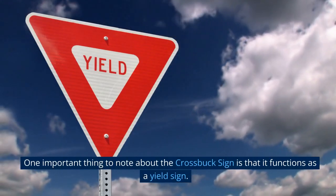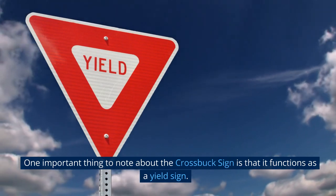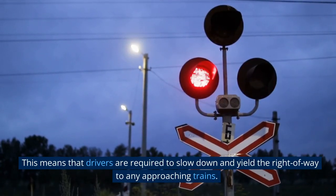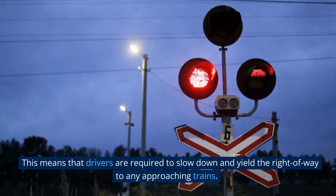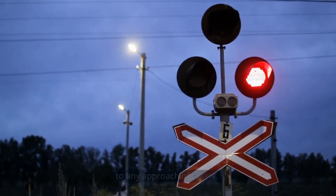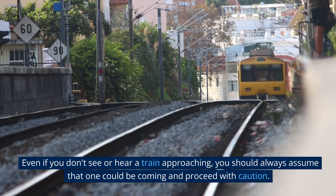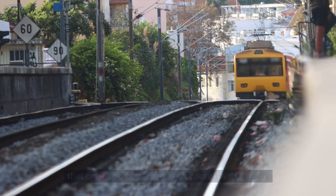One important thing to note about the crossbuck sign is that it functions as a yield sign. This means that drivers are required to slow down and yield the right-of-way to any approaching trains. Even if you don't see or hear a train approaching, you should always assume that one could be coming and proceed with caution.